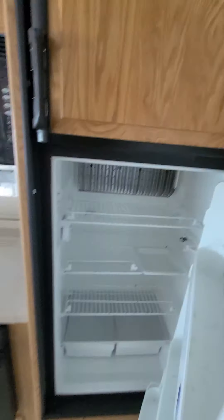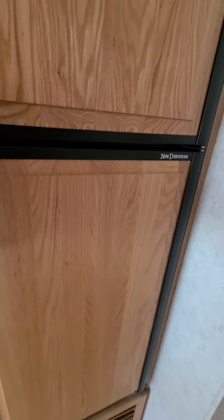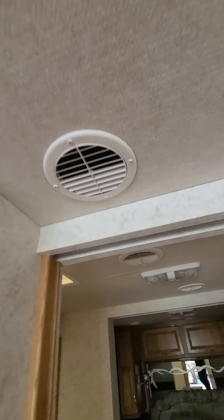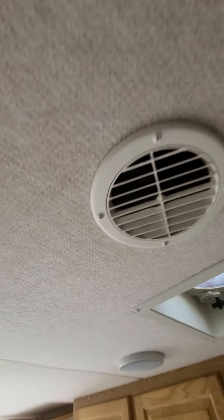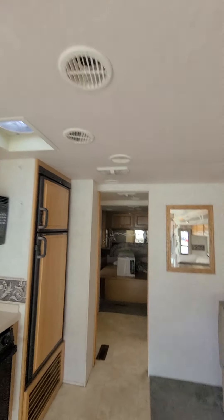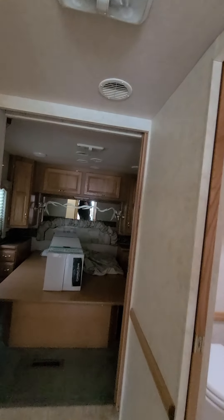Moving on, we've got a Dometic 8-cubic-foot gas and electric combo fridge — decent size in here, will run off propane, electric, or 12-volt. Now, the AC in this coach is ducted throughout the camper, which is really nice. As most of the time on some of these motorhomes it's just a main dump AC, so being fully ducted is pretty nice.